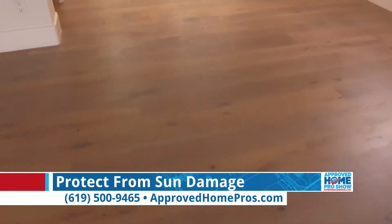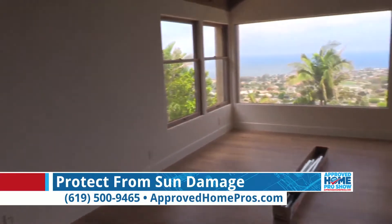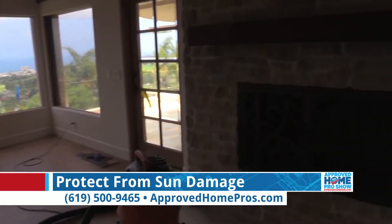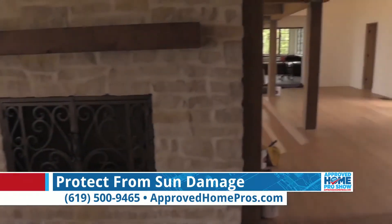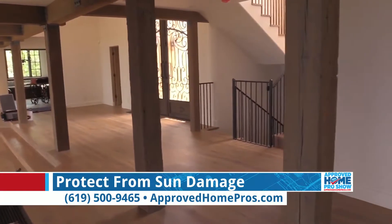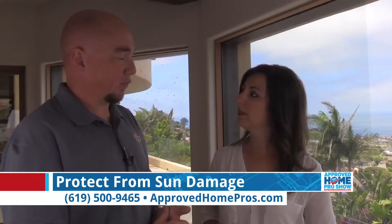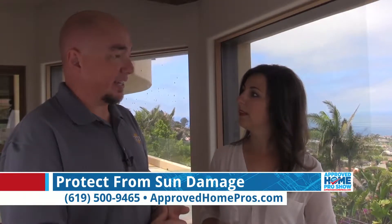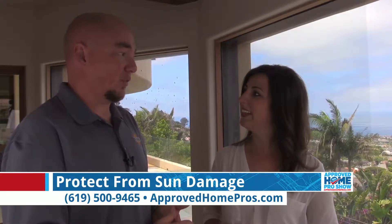We want to make sure that everything they're doing to enhance this home is protected. So what levels of protection are we talking about? This film will add a very light level of 80% visible light transmittance. It's going to take out 44% of the heat, about half of the glare, and 99.9% of UVA and UV rays.